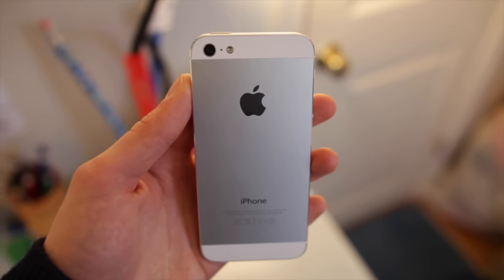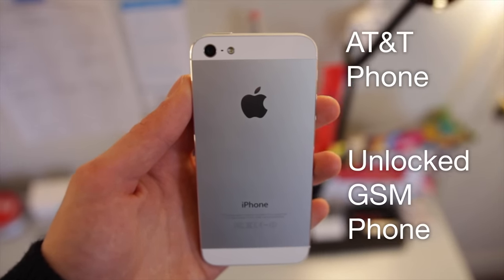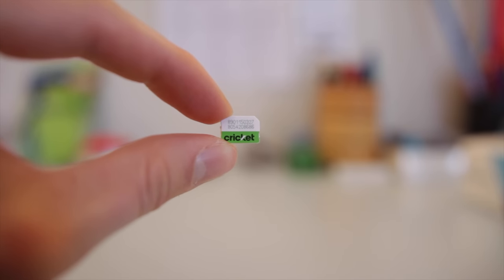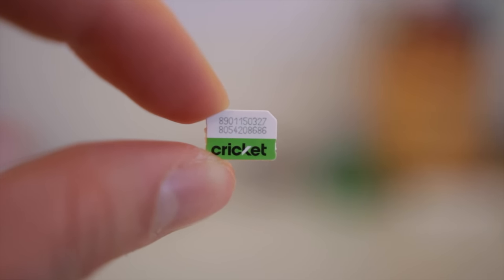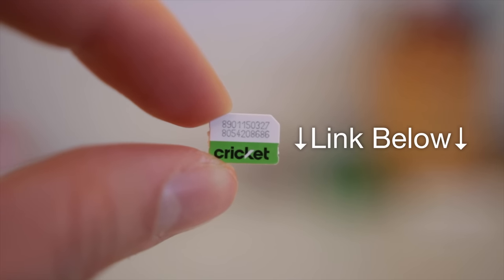How do I sign up? You need a phone that's compatible with the AT&T network, whether it be an AT&T phone or an unlocked phone that's GSM compatible, and you need a Cricket SIM card. You can buy a Cricket SIM card from Cricket themselves for $10, or they're available right now on Amazon for just $5 — link in the description if you'd like to pick one up.